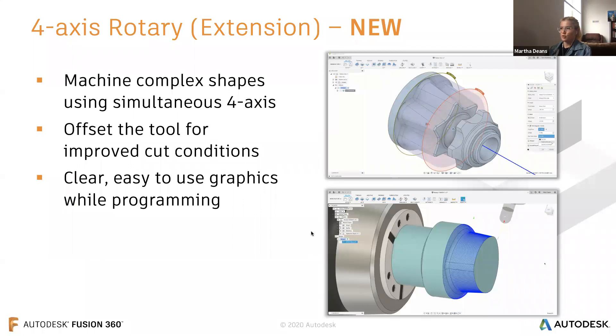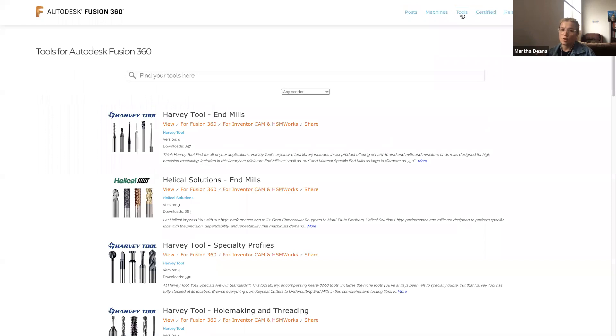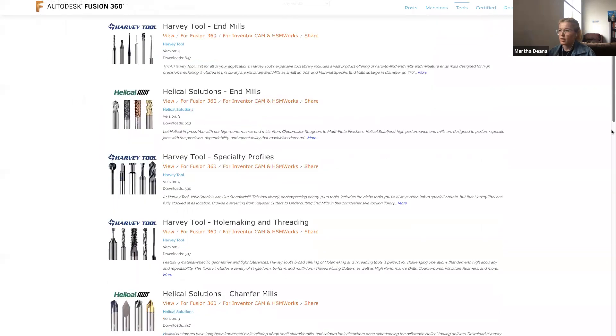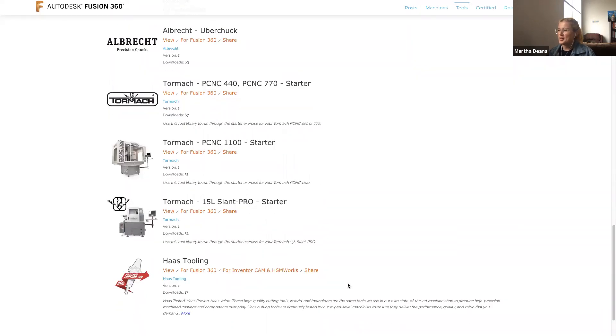We're going to hop into Google Chrome and look at our online posts library at cam.autodesk.com/posts. Specifically, I want to look at the online tool library in the upper right-hand corner under the Tools option. Here we have a bunch of tool libraries you can download directly. We launched the Harvey and Helical tools over a year ago. Recently we've launched — very suspensefully — the Haas tooling library.